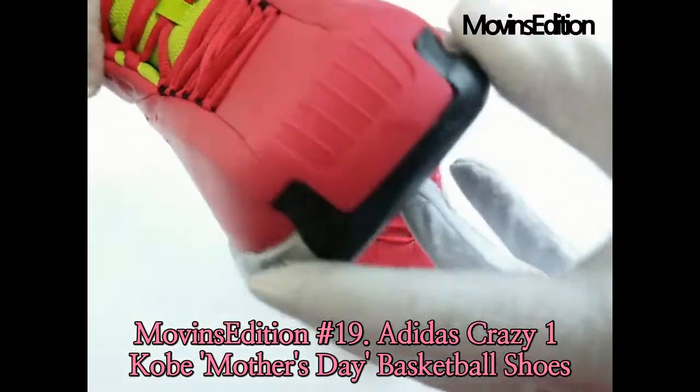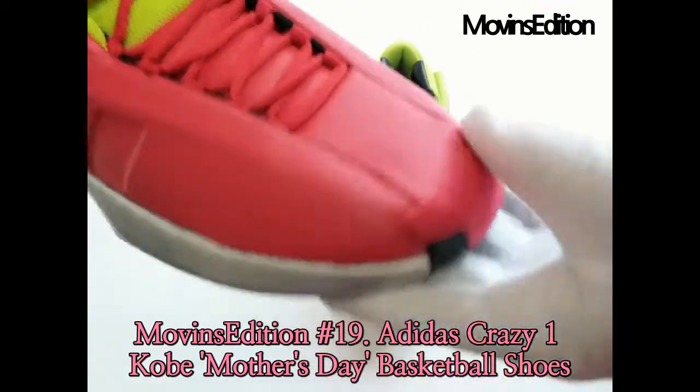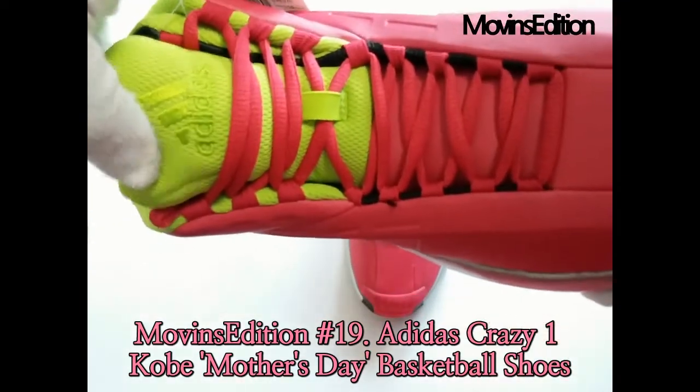The Adidas Crazy One insoles feature an 'I Love Mom' graphic, and the bold silhouette blends automotive-inspired design with progressive technology and an eye-catching colorway.